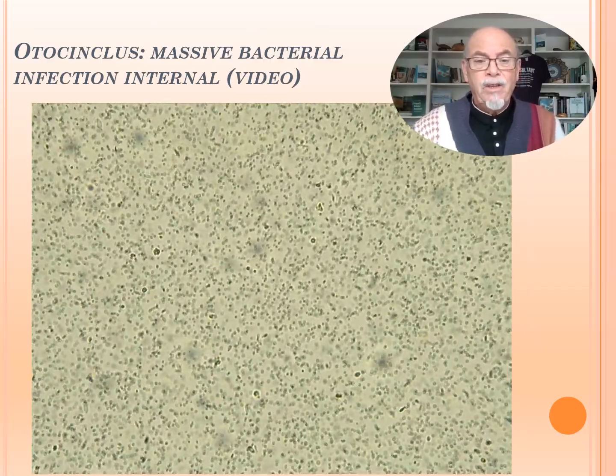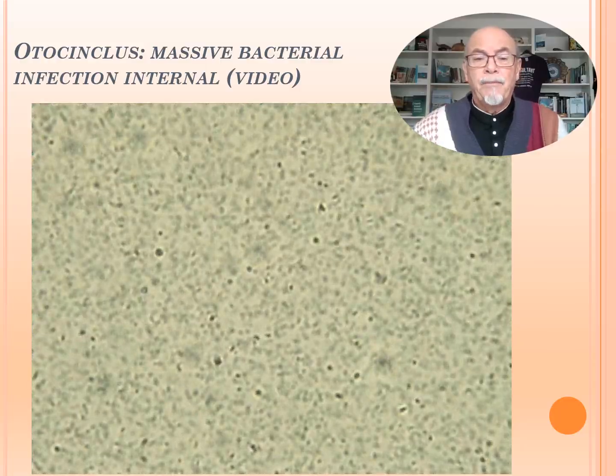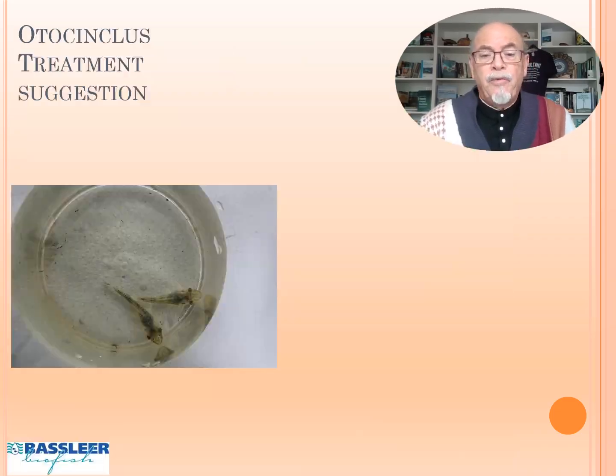Here we see the video of the millions of moving bacteria. Massive bacterial infection combined with worms — this is what we could find in this case of Otocinclus.